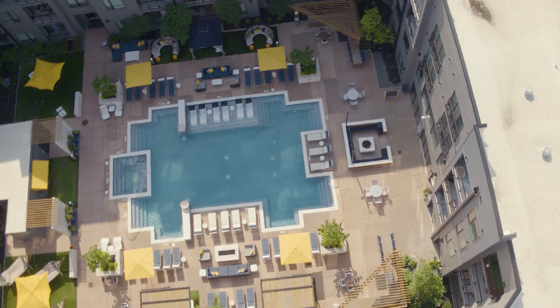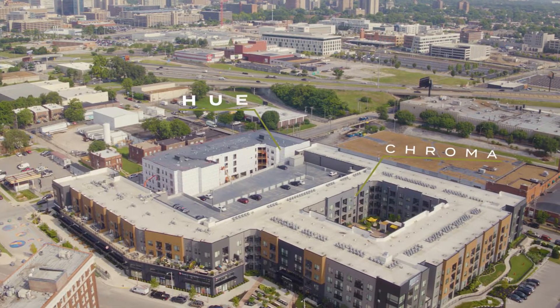It will share the amenities with its sister property, Chroma, directly adjacent to the Hue apartments.